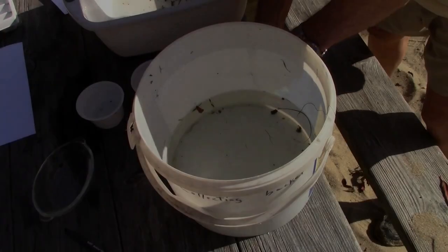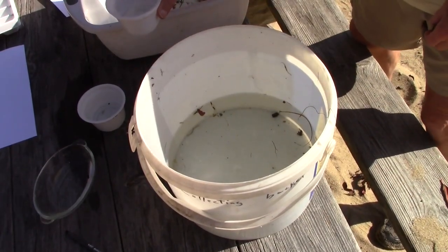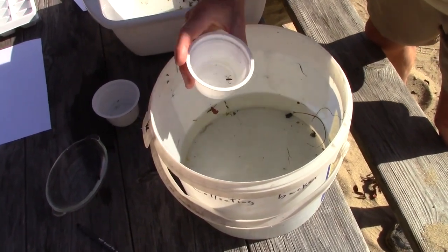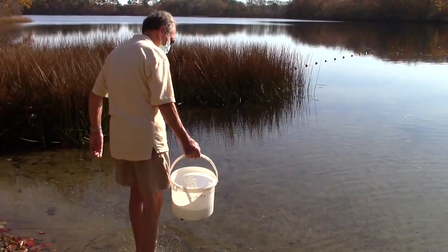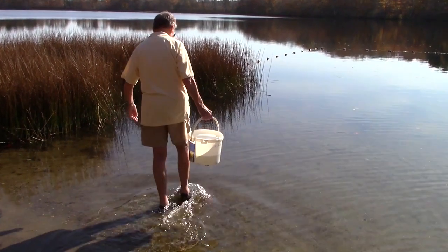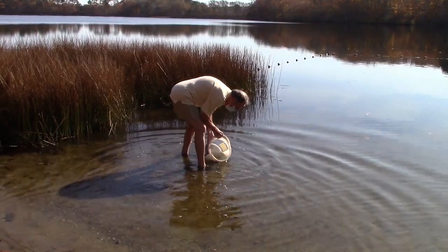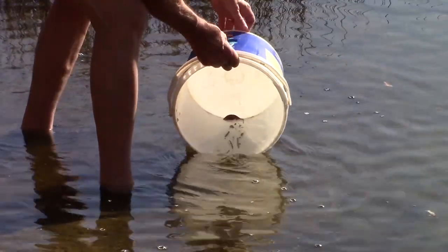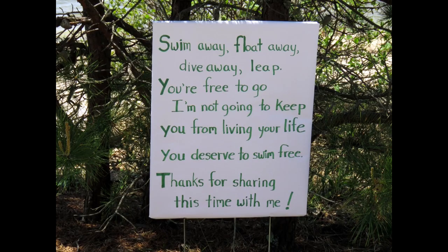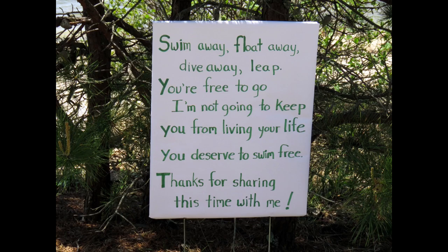Now that we've had a chance to look at our organisms here, they live in the pond so I think it makes sense that we let them go back to their home. We're going to put them back in the bucket and then take them down to the pond. Swim away, float away, dive away — you're free to go. I'm not going to keep you from living your life. You deserve to swim free. Thanks for sharing this time with me.